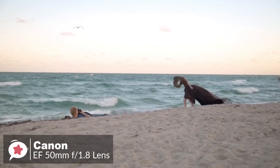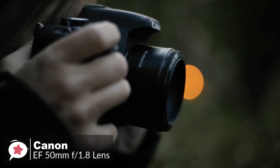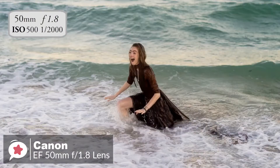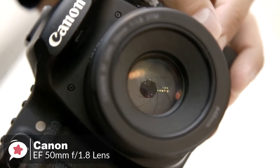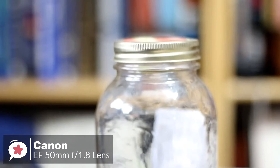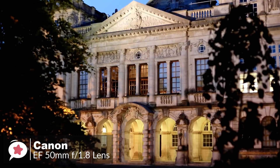Moreover, the 50mm focal length allows you to fill the frame with your subject from a comfortable distance, making it a great lens for portraits. The near-silent STM, or stepping motor technology, focuses extremely quickly when shooting photos, so you can react suddenly to capture fleeting moments. The wide f1.8 aperture lets in more than 8 times the amount of light compared to the standard zoom lens provided with your EOS, resulting in sharper images with less motion blur and reduced need to use flash in dimly lit conditions.